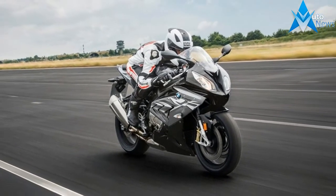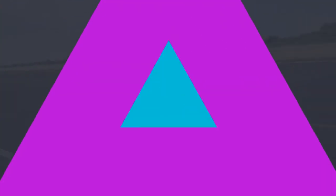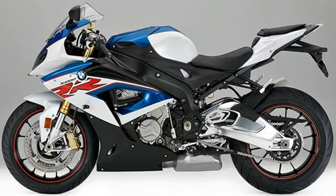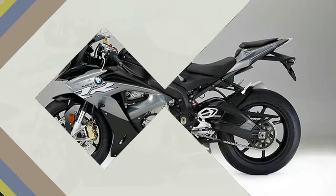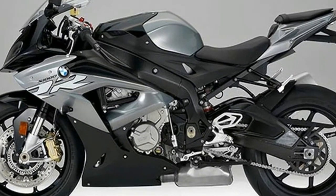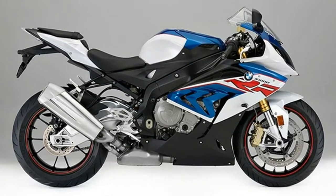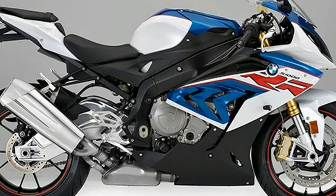The optional passenger package is available free of charge as an alternative. Well-established color concepts: Racing Red Non-Metallic, Light White Non-Metallic, and BMW Motorsport Lupine Blue Metallic / Light White Non-Metallic / Racing Red Non-Metallic, though in a new design. New color variant: Granite Grey Metallic / Black Storm Metallic.